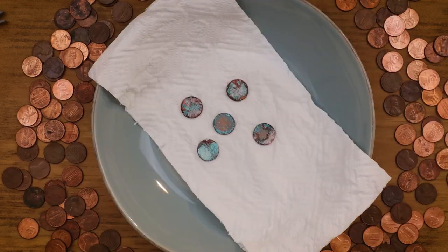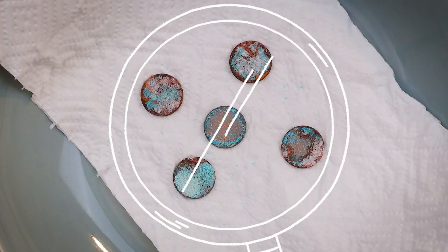We've arrived 24 hours — or 50 years — into the future. Have your pennies changed color?